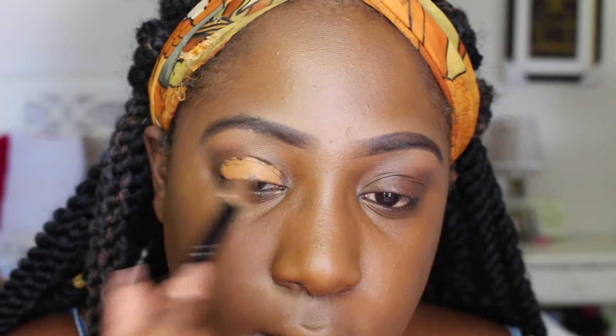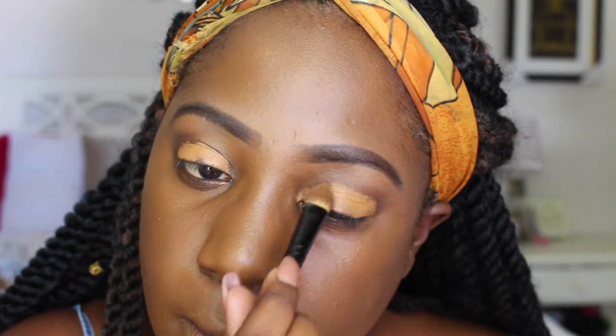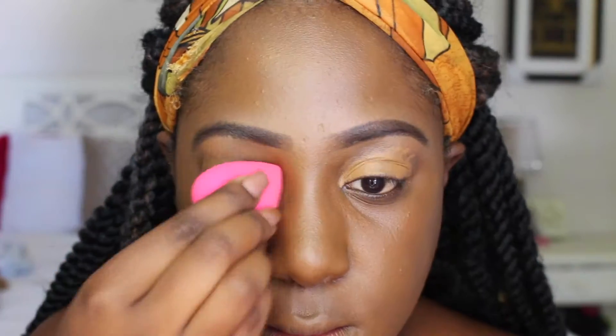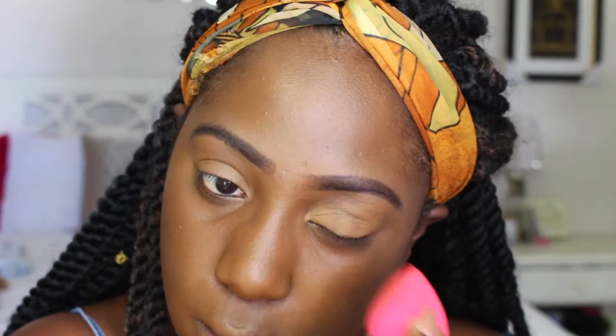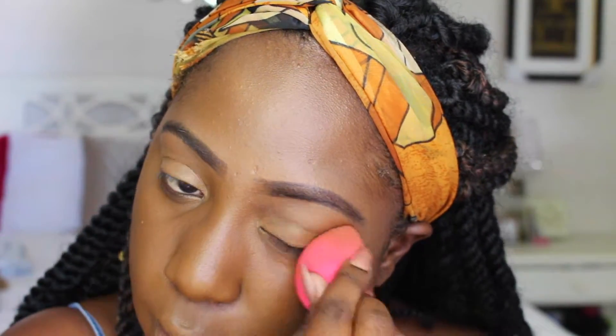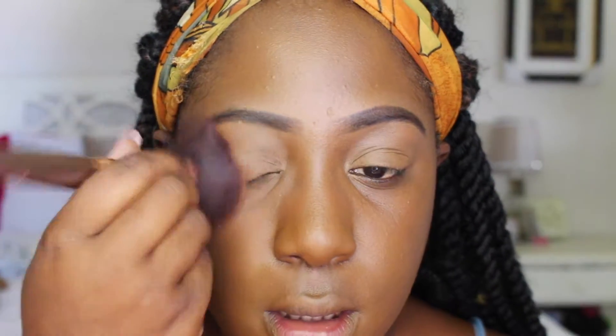I opted out of eyeshadow for this look — who has time to do eyeshadow before class in the morning? So I'm using the same Chestnut concealer I used to clean up my brows and just blending that out with my damp beauty blender. Then I'm using the L'Oreal True Match Powder in C8, which is Cocoa, to set my eye area.